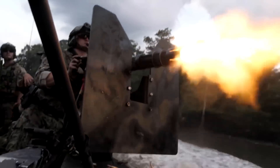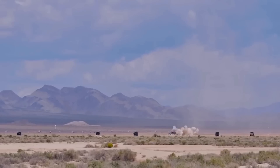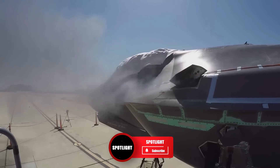What do you think about these rotary guns? Let us know in the comments and please like this video if you've enjoyed it. If you want to see more videos like this one, then subscribe to Spotlight for more. Thanks for watching.